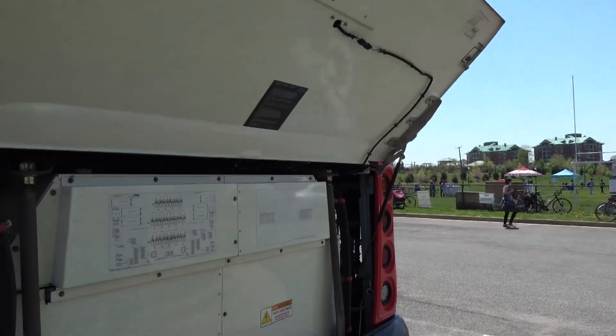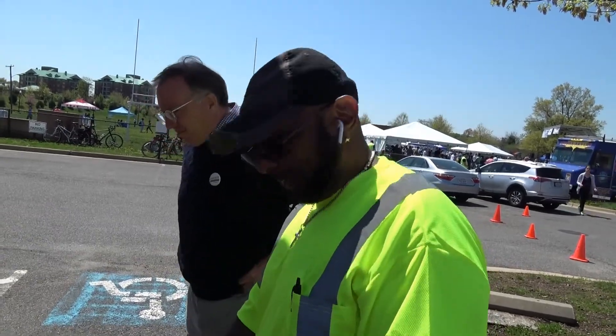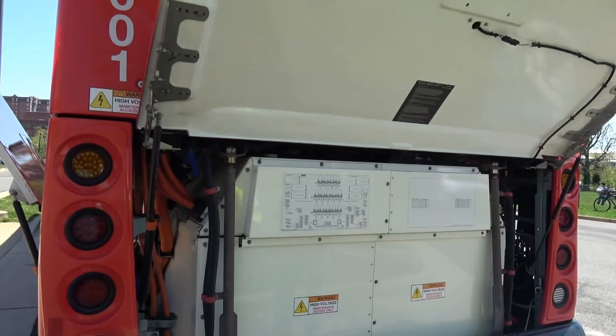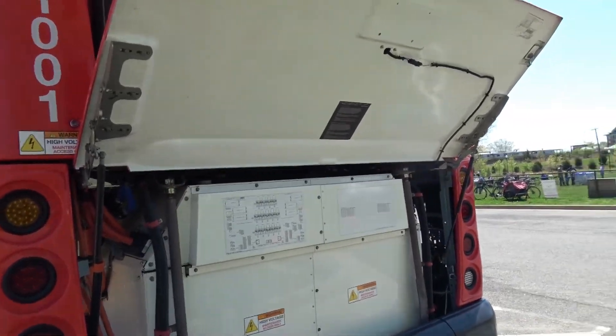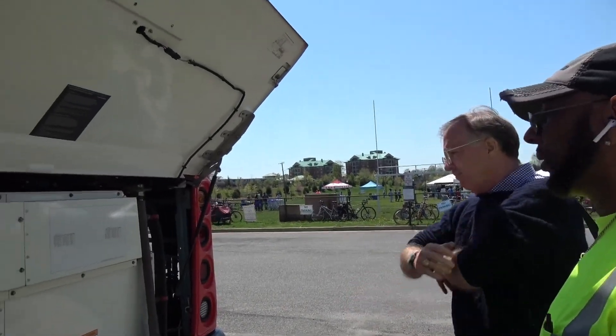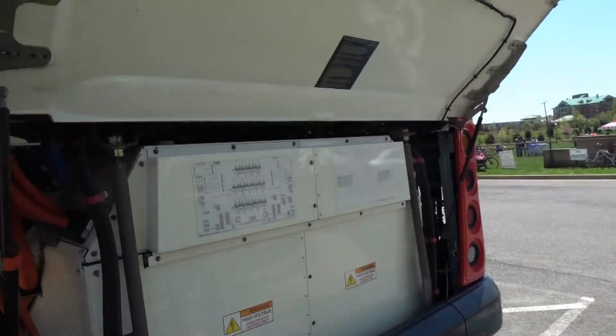Is this setup on all buses like this, or just this one? This is the only one we have — it's unique. It's the Metro from DC. It runs in DC only. Hopefully soon all of them will be like this.